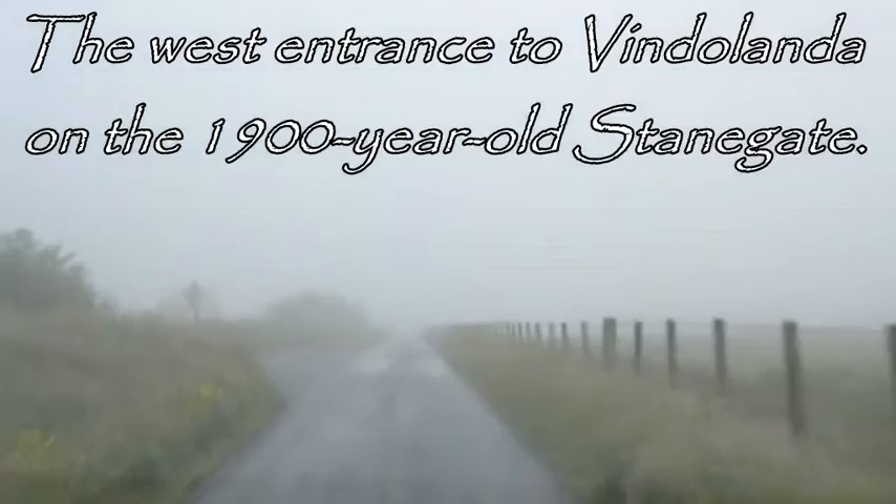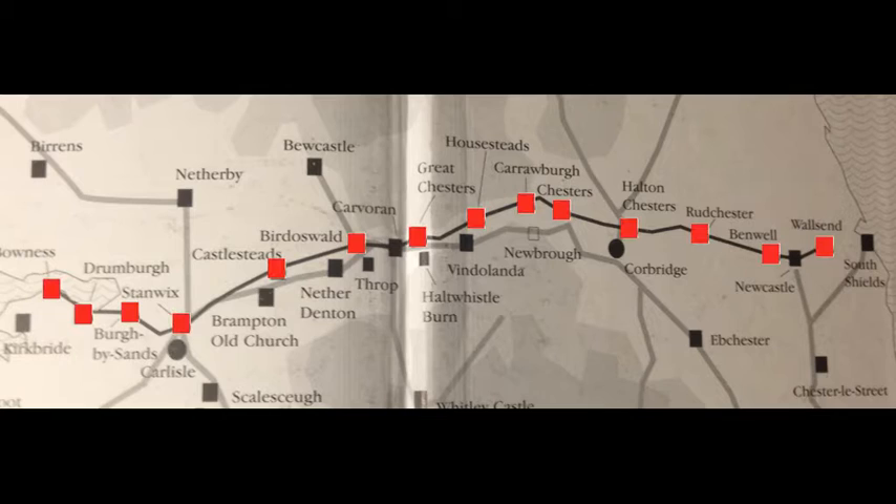After the wall was built, 14 new forts were added directly to it. The old Stane Gate frontier became redundant, and many of its forts were torn down. But Vindolanda lived on and thrived, proving that the Roman army valued this spot highly.